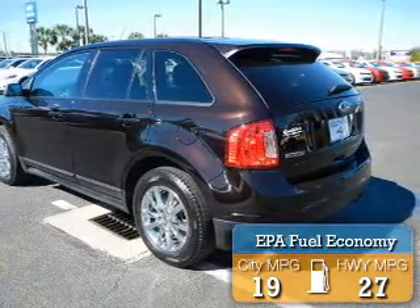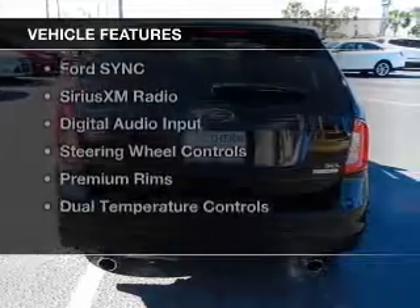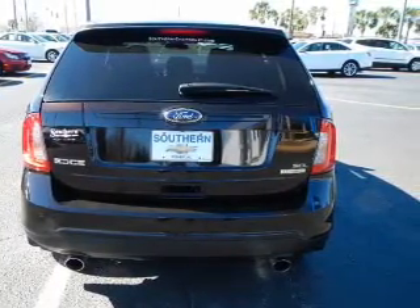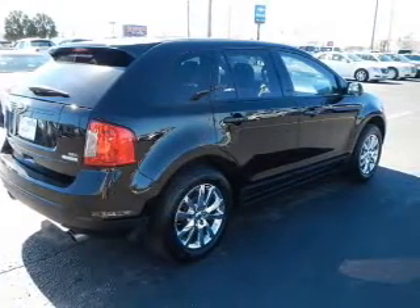Great fuel efficiency saves you money by requiring fewer trips to the gas station. The features include internet connectivity, leather seats, heated seats, Bluetooth connectivity, Ford Sync voice activation, and Sirius XM satellite radio.